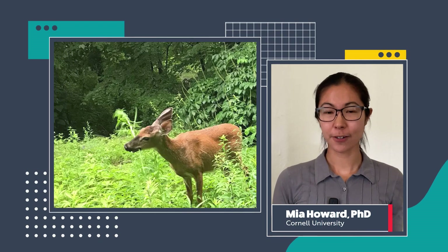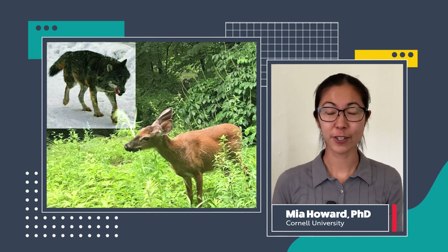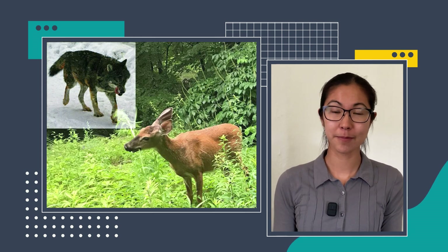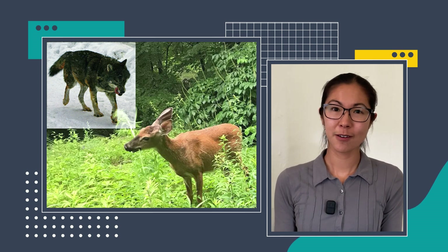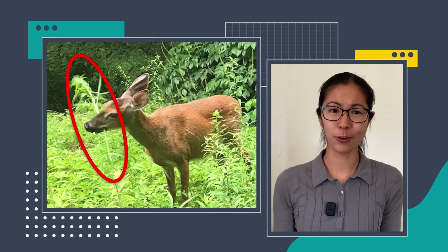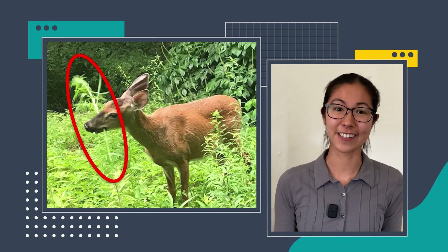Imagine you're this deer, chomping away on some tasty vegetation, when suddenly a wolf, one of your most dangerous predators, shows up. What do you do? You probably run for your life. But what if instead you were one of these goldenrod plants, for which the presence of this deer probably presents an equally dire scenario?